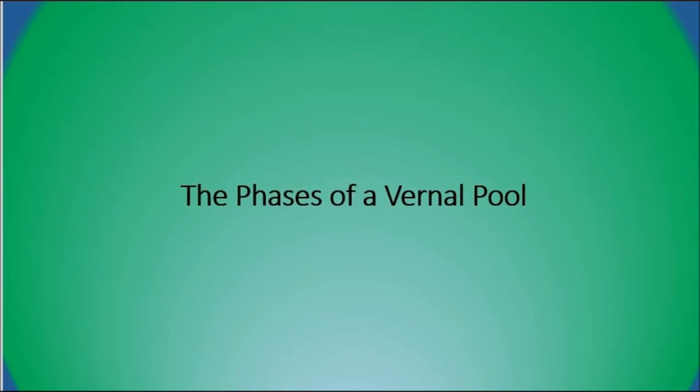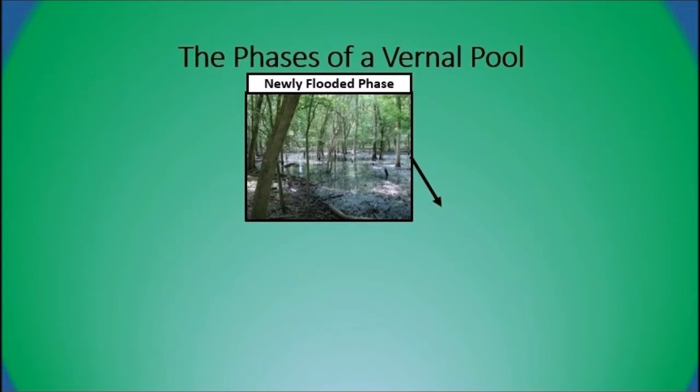Vernal pools are a seasonal wetland, so within their name they have phases — or you could say seasons — just like the seasons we experience here in the state of Ohio. The first phase is the newly flooded phase. This is the time of year when you visit a vernal pool and it's going to hold a lot of water. This is probably when a lot of our amphibian and macroinvertebrate activity could probably be the highest. The future video clips you'll see at Paradise Nature Preserve will be in this phase, and remember that later in time the water will slowly start to decrease.